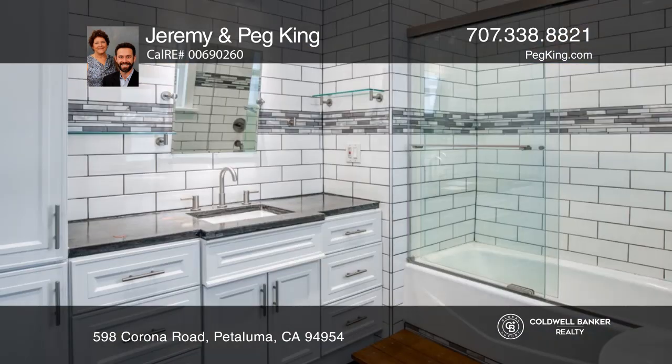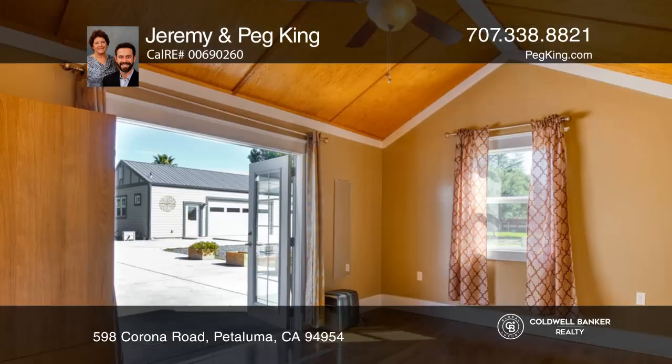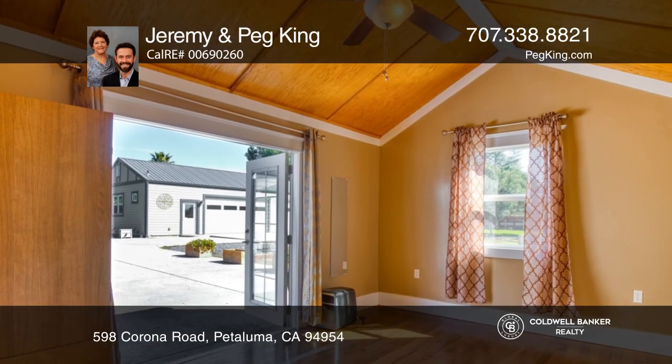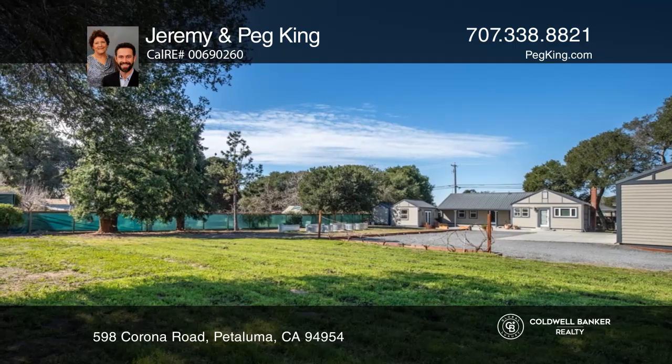A spacious guest room, a remodeled bath, the primary suite with its own remodeled bath, and a laundry room complete the home. Outside includes a covered patio, a detached office, and a huge garage.